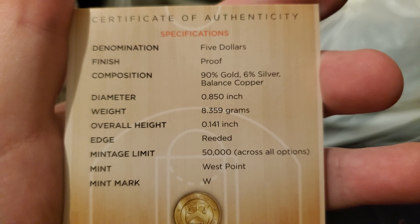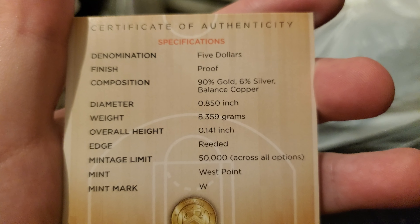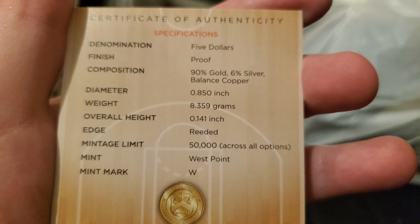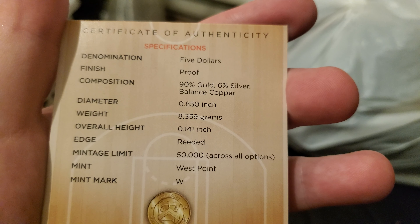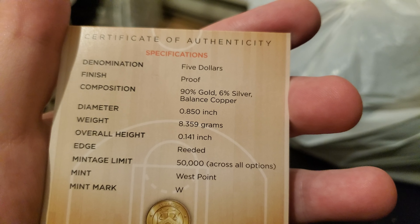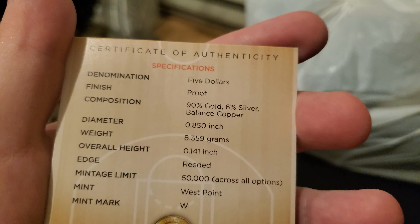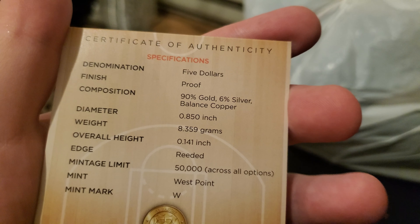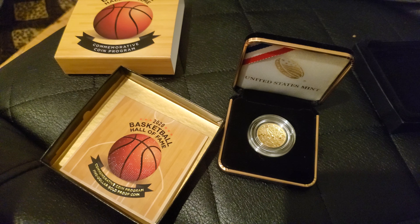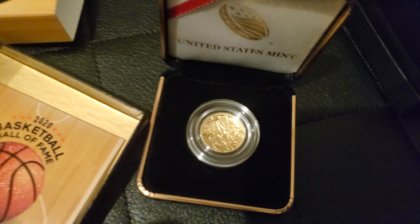It's 90% gold, whereas a lot of coins have about 91.66%, so it's a little bit less gold than other quarter ounce coins — 0.359 grams less. There's a mintage of 50,000 coins across all options, and there are a bunch of different coins in this program. This is the proof version.